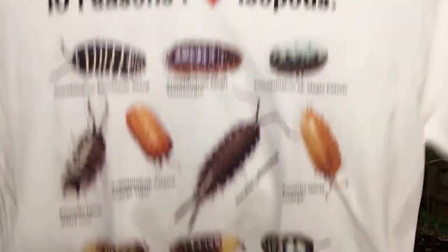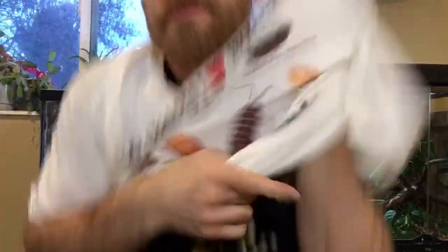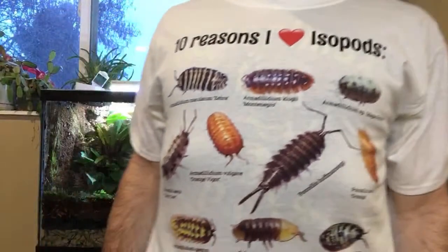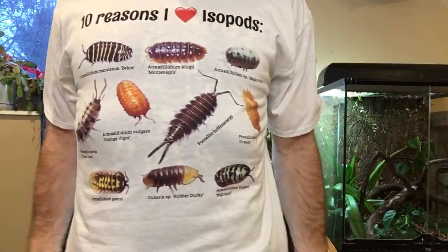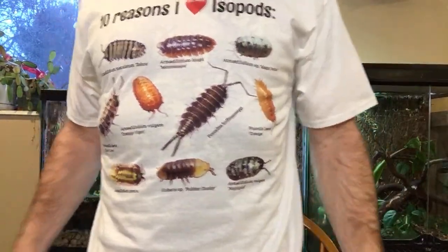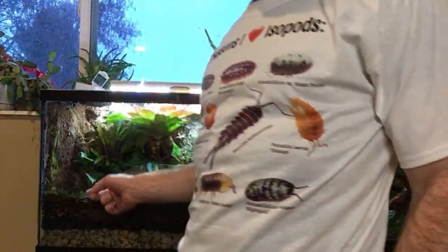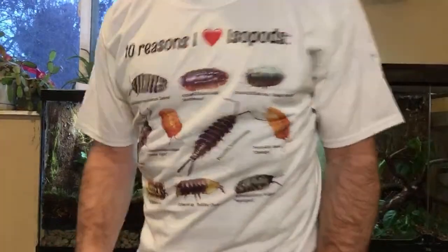I'm not sure if it fits — I ordered a medium, and last time I ordered a shirt from Teespring I ordered the same size. It looks a little bigger than my other one, but let's check it out. You can see the frog showing through there. So there are my isopods — there's my frog, who incidentally is right behind me. Same frog right there.